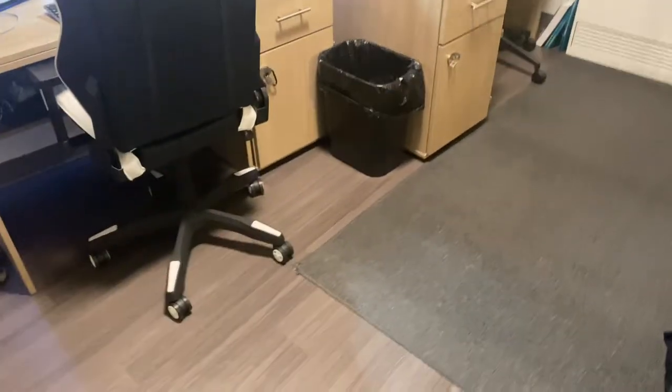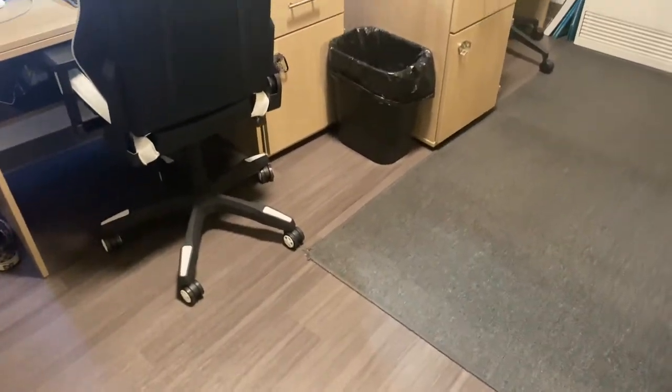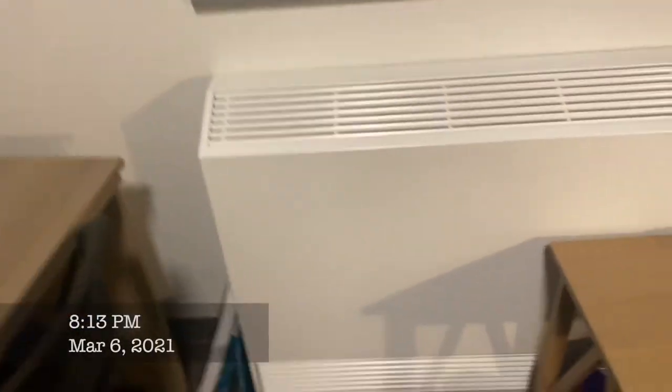All righty guys, I know you guys have been waiting for this for a very, very, very long time, and I've just been putting it off, honestly. I don't really have a lot of time, as you guys know, but here is the Highlight Hall dorm tour. I'm currently filming this on March 6th at like 8 o'clock at night, and it is currently raining and snowing outside.